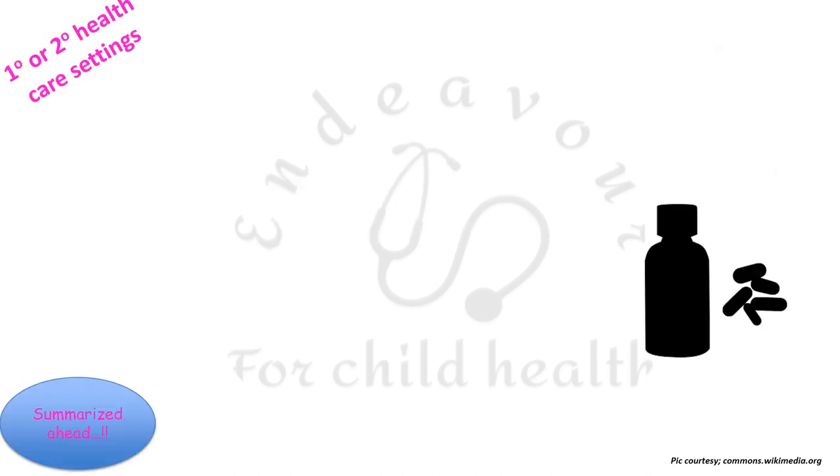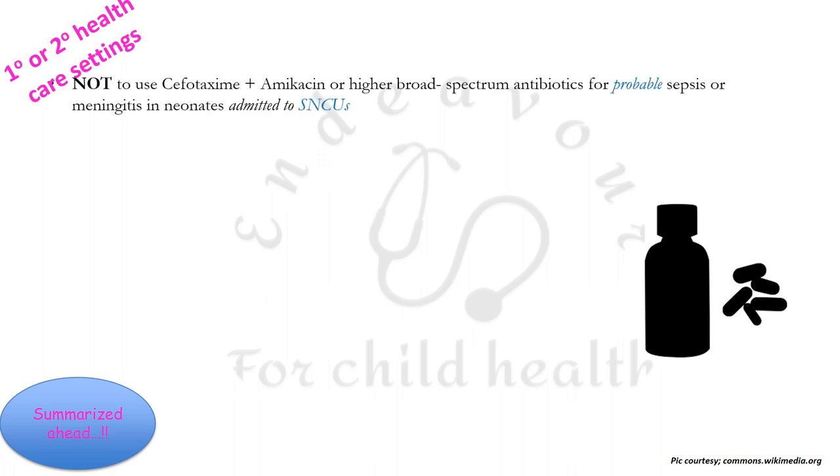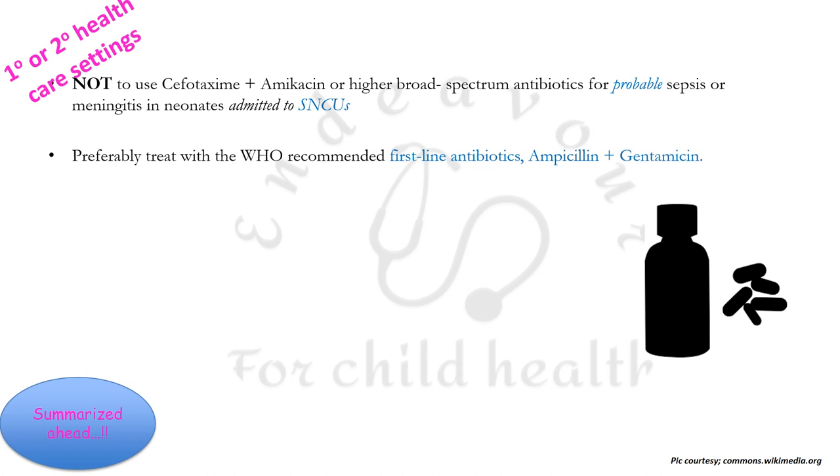As per these guidelines, in primary or secondary healthcare settings, one must not use cefotaxime and amikacin or any other higher broad-spectrum antibiotics for probable sepsis or probable meningitis in neonates admitted to special newborn care units. Rather, one must treat with the WHO-recommended first-line antibiotics, i.e., ampicillin or gentamicin. If you have no definite evidence about sepsis or meningitis and want to start antibiotics empirically, you must not use broad-spectrum antibiotics.